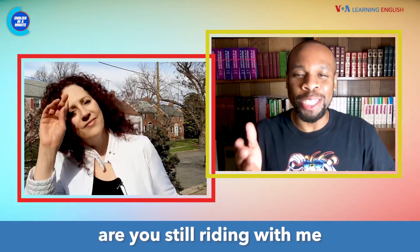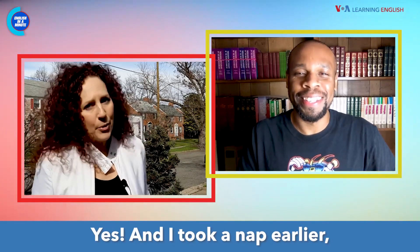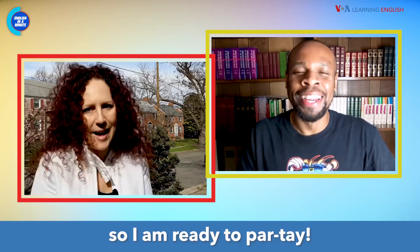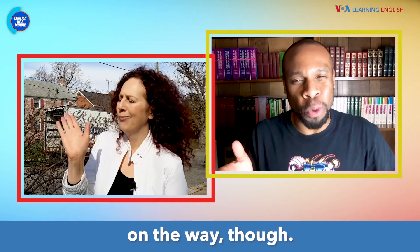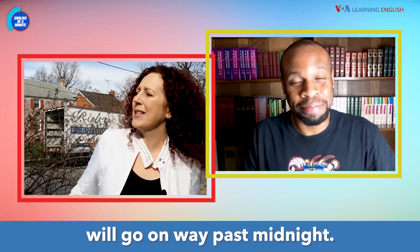Hey Ana, are you still riding with me to Maggie's party later? Yes, and I took a nap earlier, so I am ready to par-tay. Great. Dollars to doughnuts, we get stuck in traffic on the way, though. Dollars to doughnuts, Maggie's party will go on way past midnight.